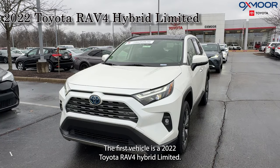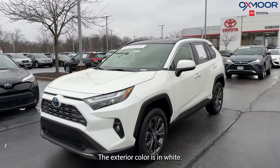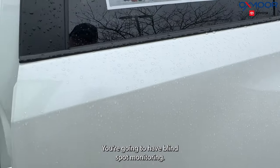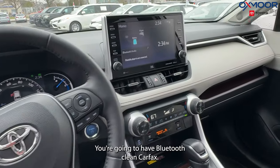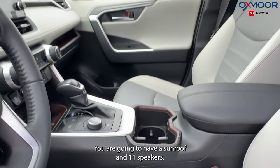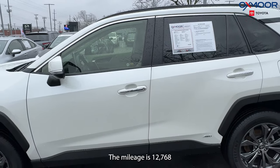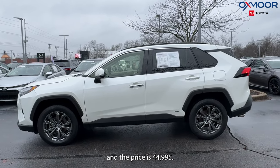The first vehicle is the 2022 Toyota RAV4 Hybrid Limited. The exterior color is white. There are alloy wheels, blind spot monitoring, and it's all-wheel drive. You're going to have Bluetooth, a clean Carfax, a sunroof, and 11 speakers. The interior is in ash. The mileage is 12,768 and the price is $44,995.